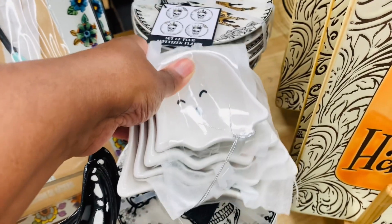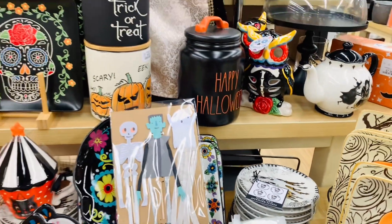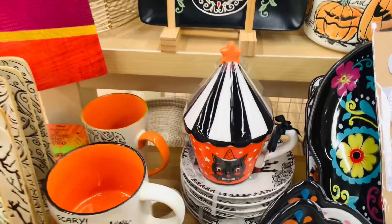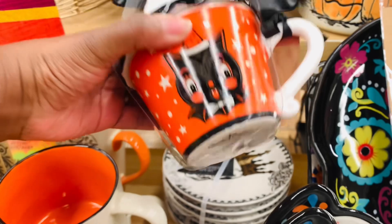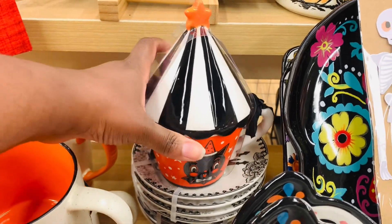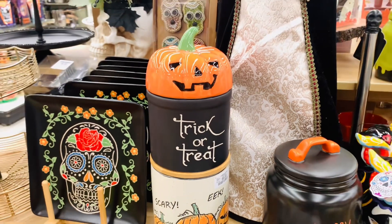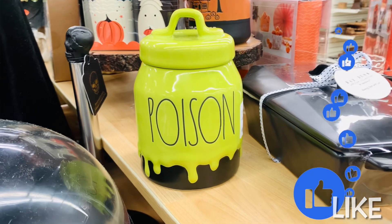These measuring cups are so tempting — they are adorable. I am in search of some measuring cups though. Kohl's has a gingerbread measuring cup set. If you've seen them or have them, definitely comment down below. If I don't find them I will definitely be ordering them, but those are on my list.